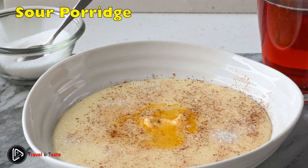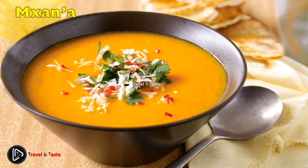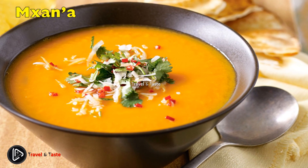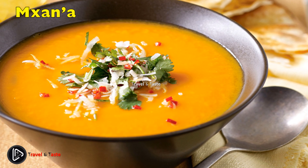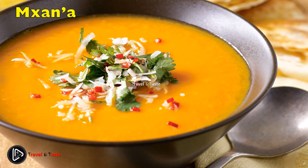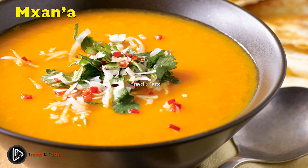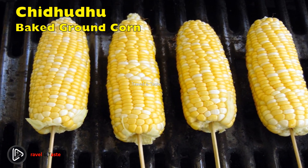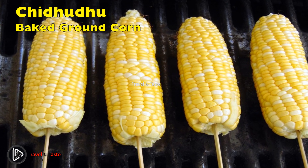Mgzana: originally from Matabeleland, Zimbabwe, Mgzana makes a soupy sweet dish that can be filling all on its own or combined with other harvested vegetables such as sweet potatoes and boiled pumpkins. The dish is made from boiling maize grains together with cantaloupe and adding sugar to make it thick and soupy.